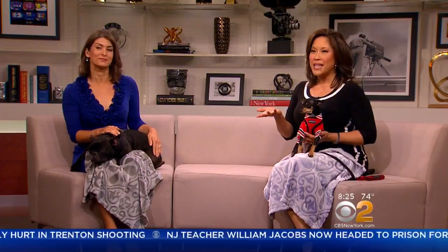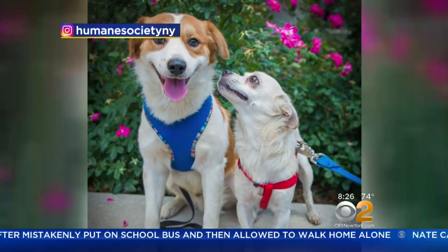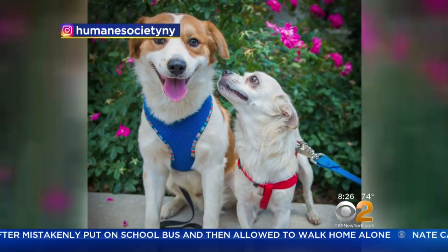We have an update on some of our furry friends — Devin and Shane from last week. The Humane Society is still working on trying to find them a home together. However, at the moment they're keeping them separated because it is possible they'll have to go to separate homes if they can't find somebody that can take both. They still need homes.